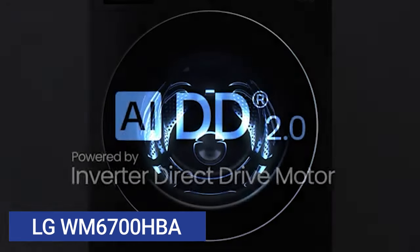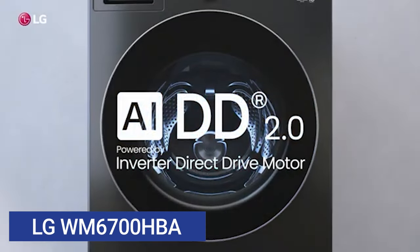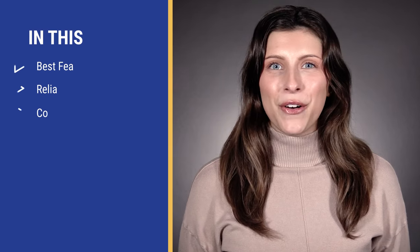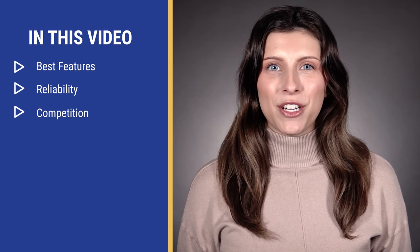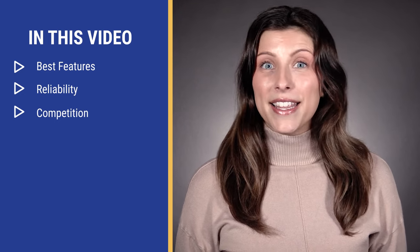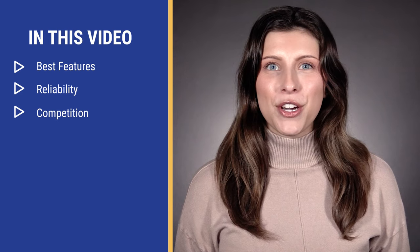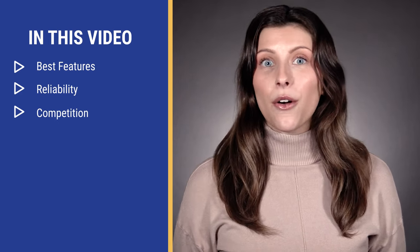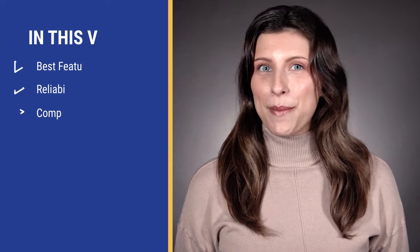The WM6700 features LG's newest AI programming along with a larger internal capacity. In this video, you'll learn all about the 6700 from its features to reliability measured by real service calls. In the end, you'll know whether LG or another brand like GE, Whirlpool, Samsung, or even another LG washer might be right for you.